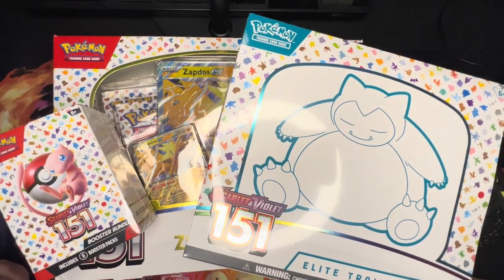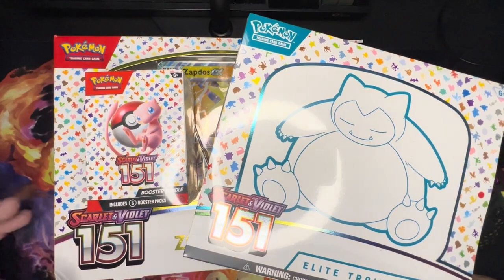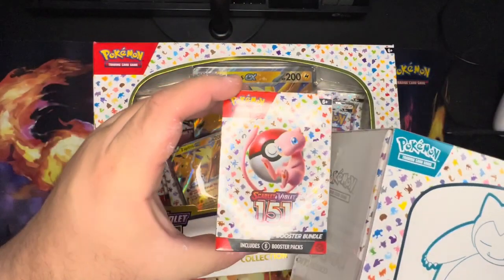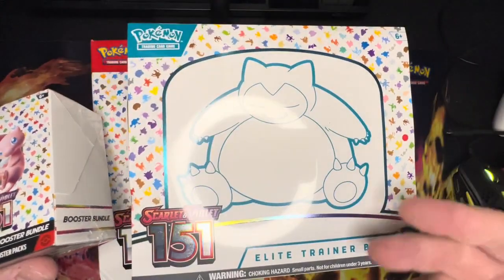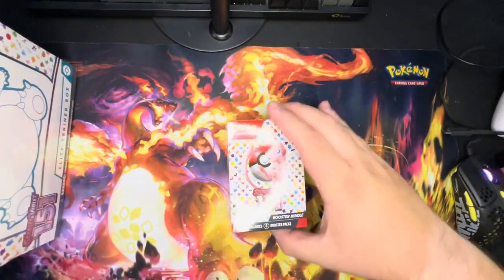Hello and welcome back, Jason Finnelli here. Today we have more Pokémon packs to open — we are looking at Scarlet and Violet 151, which releases September 21st. These were provided by the Pokémon Company, so thank you for sending this along. We're going to open a booster bundle, then the Zapdos EX collection, and then check out this Elite Trainer Box.